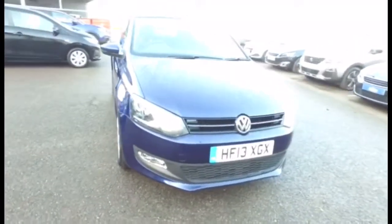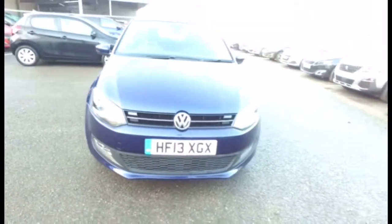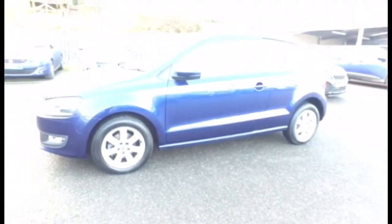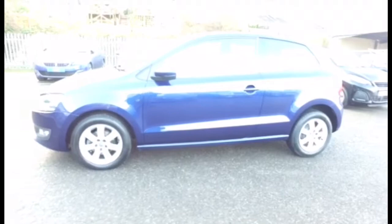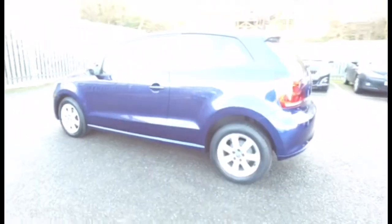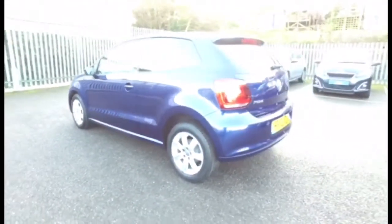Prejo in Dorchester. Here we have a VW Polo 1.2 match 3-door in blue metallic. This particular car is a 2013 on a 13 plate. It's actually only done 11,150 miles. It's a very, very nice car. There's alloy wheels and front fog lamps, CD player, and air conditioning as well.